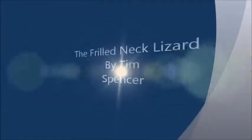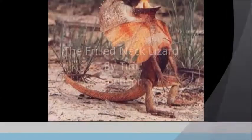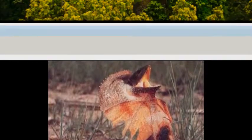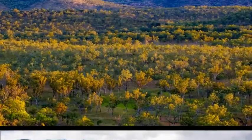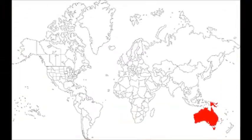The frilled-neck lizard, by Tim Spencer, is the only member of the genus Chlamydosaurus. They can reach about 3 feet head to tail and weigh up to 1.1 pounds. They live in tropical and warm forests in the savannah woodlands of northern Australia and southern New Guinea.